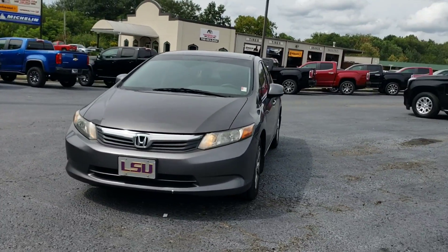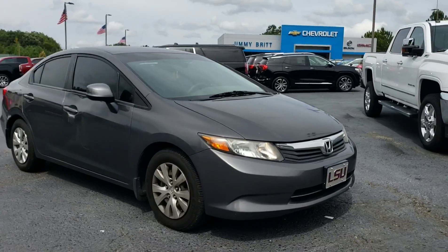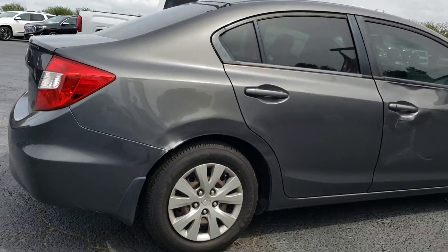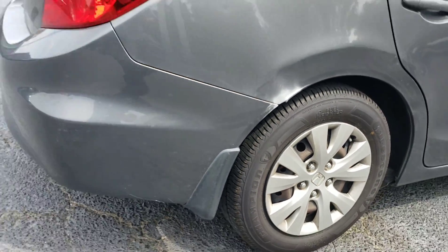Alright, this is a freshly traded-in 2012 Honda Civic. It's got the LSU tag in the front. It's got a little bit of damage right there and here on the side. Tires pretty much look brand new — it's the Firestone Champion.